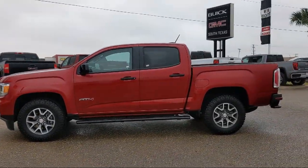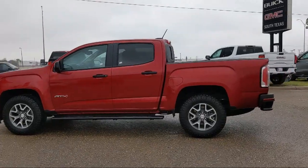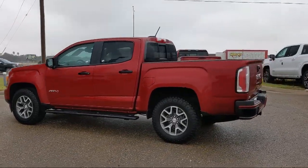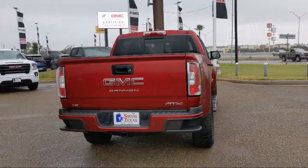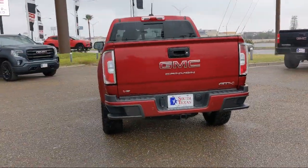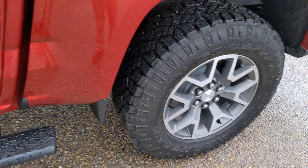It also features Bluetooth smartphone integration, heated front seats, leather seating, keyless entry, a leather wrapped steering wheel, remote start system, climate control, and has less than 15,000 miles on the odometer.